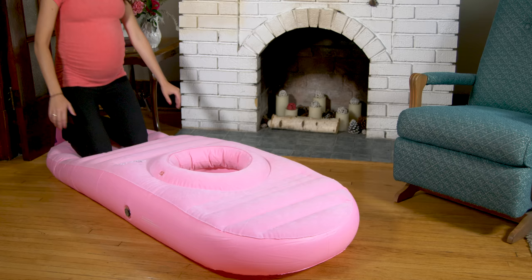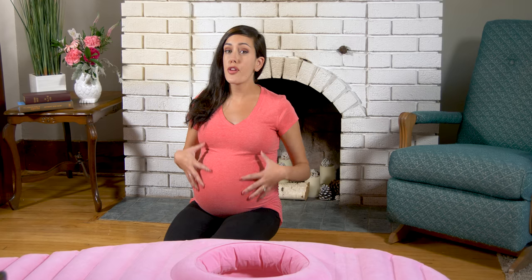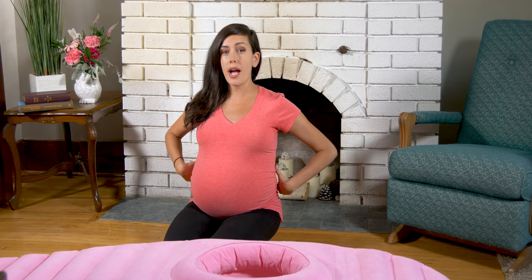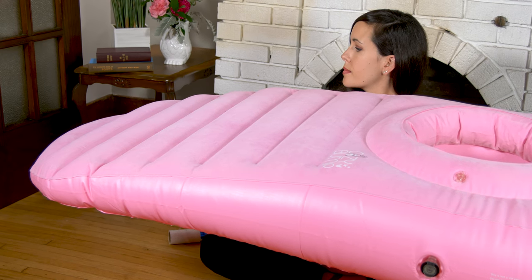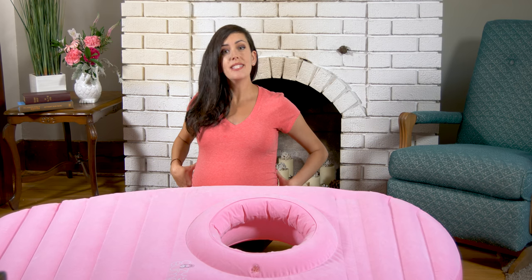I was really skeptical at first, but then I laid down on it and I did feel a wave of relief. I'm 37 weeks along right now and I've been feeling a lot of pressure in my lower back and hips, and it felt like the weight was temporarily lifted away. The combo of the raised center and the declining leg position was designed to let gravity kick in and decompress your spine to take the pressure off.